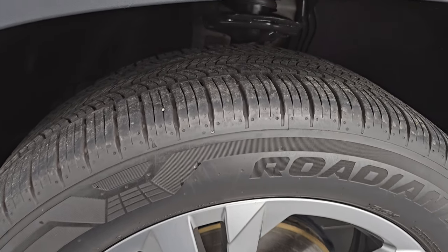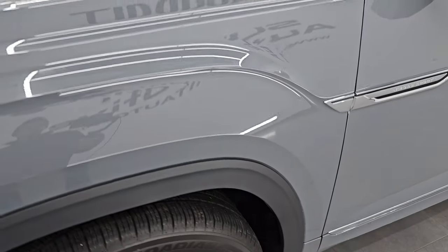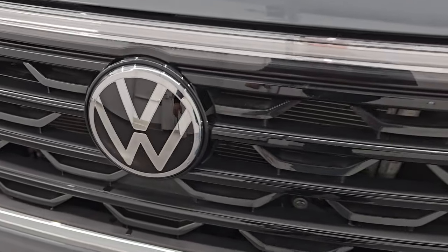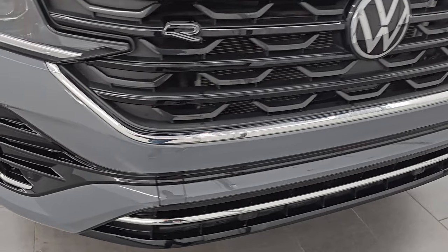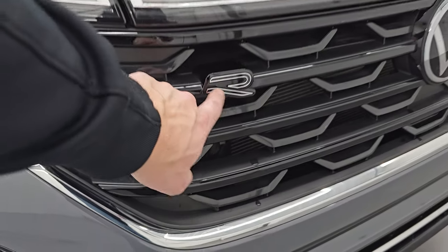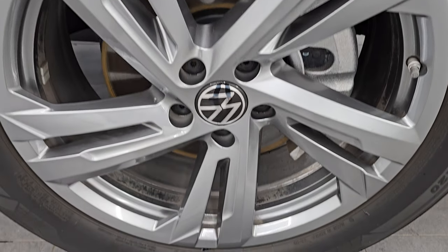It comes with Nexen Roadian GTX tires, these are 255-50R20s. I would say they have about 70-80% of the tread left on them. The wheel is in excellent shape with no scuffs or scrapes. The front fender is in great condition — no major dents or dings. You get the LED headlamps and LED running lights. LED lights also run throughout the grille, and the Volkswagen logo lights up. The front bumper is absolutely perfect, and the passenger side front fender and wheel are in excellent condition as well.